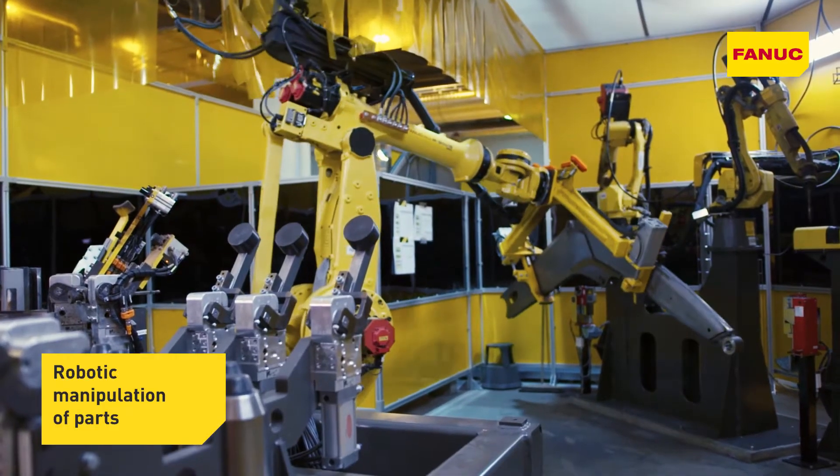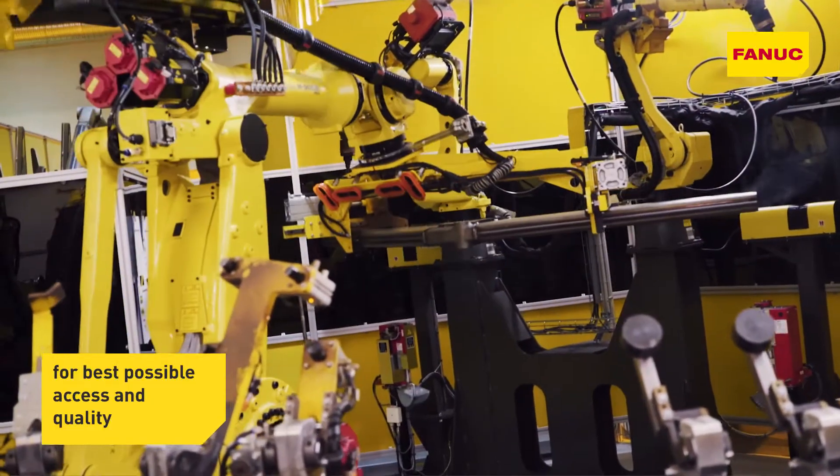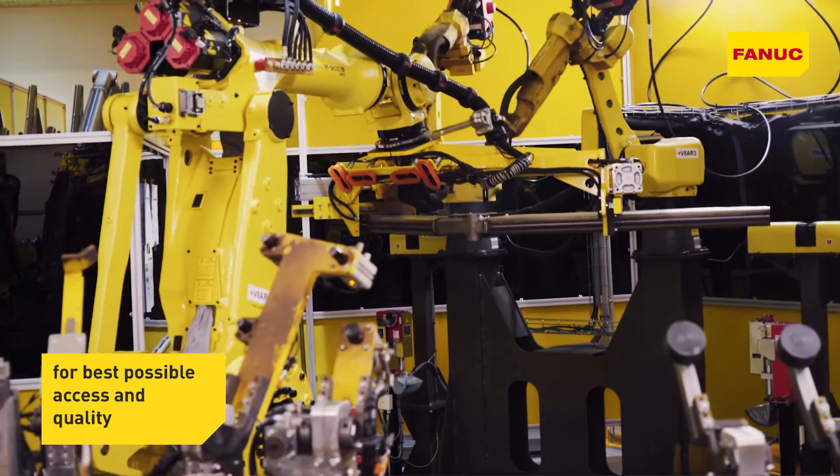We had some good previous experience of FANUC robots from our Chinese manufacturing facility, so when Robot Center NOR offered the same, we were happy with the choice.